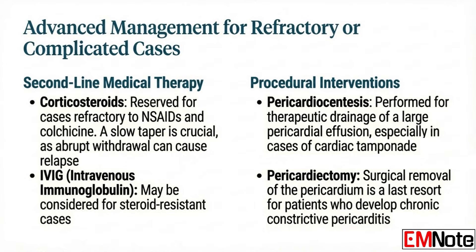For steroid-resistant patients, we may need to escalate to immunomodulators or even intravenous immunoglobulin. If cardiac tamponade develops, you need immediate pericardiocentesis to relieve that pressure. Pericardiectomy — removing the pericardium — is thankfully rare, reserved only for patients who develop chronic constrictive pericarditis.